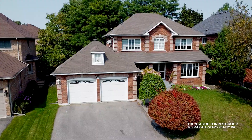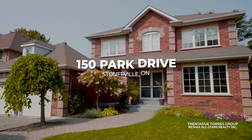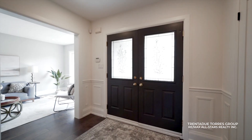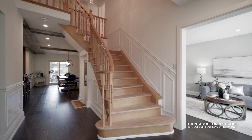This remarkable property is situated on a spacious south-facing lot, providing plenty of natural light throughout the day. As you step through the double front doors, you are welcomed by rich hardwood floors, recessed lighting, and a carefully designed layout.